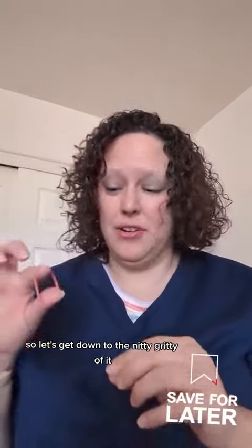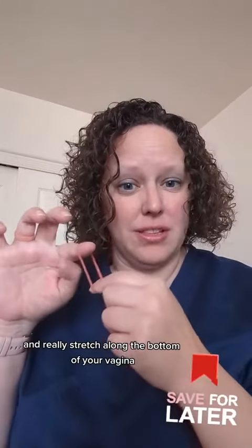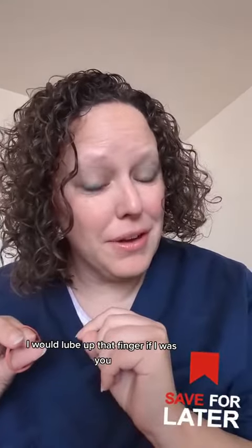So let's get down to the nitty gritty of it. Let's pretend like this is your vagina. You're really just going to take a finger and stretch along the bottom of your vagina. I would lube up that finger if I were you.